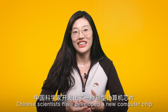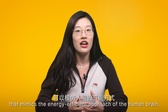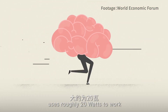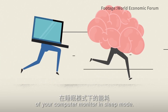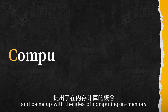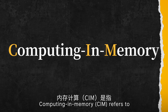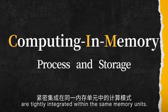To address this, Chinese scientists have developed a new computer chip that mimics the energy-efficient approach of the human brain. It is estimated that a human brain uses roughly 20 watts to work — equivalent to the energy consumption of a computer monitor in sleep mode. So scientists looked to the human brain for inspiration and came up with the idea of computing in memory. Computing in memory, or CIM, refers to a computing paradigm where data processing and storage are tightly integrated within the same memory unit.